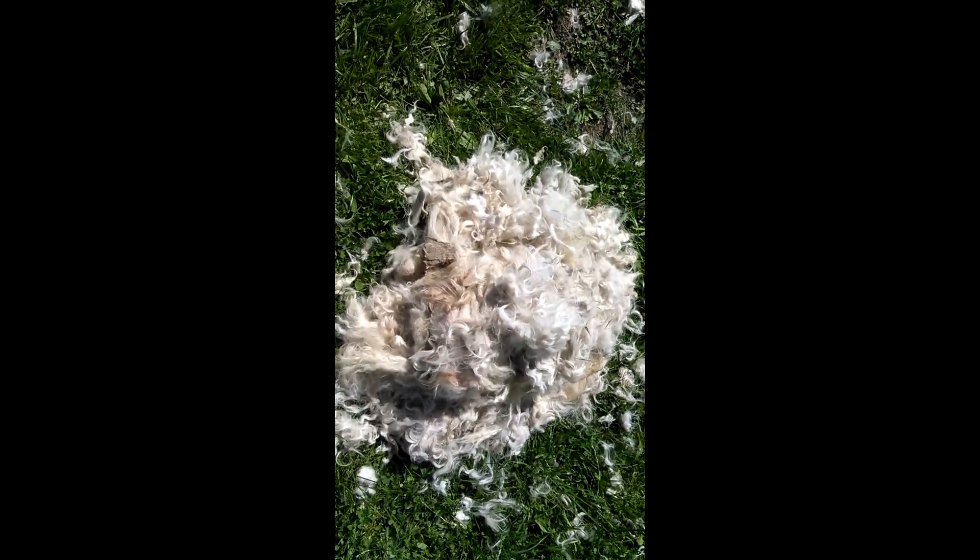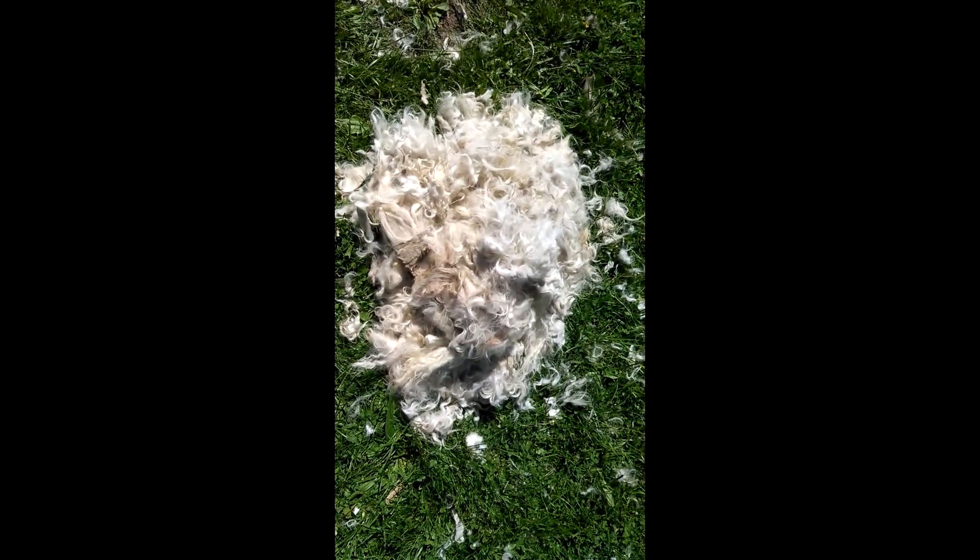There's all the hair that came off the dog — it's quite a bit. She's over there rolling in the grass, getting used to her new haircut. I'll take you over there and show it to you.